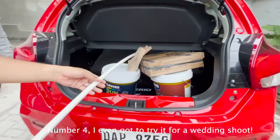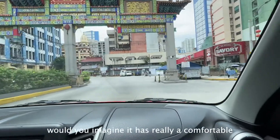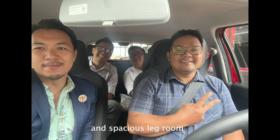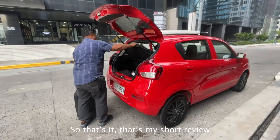Number 4, I even got to try it for a wedding shoot. Would you imagine? It has a really comfortable and spacious legroom for 4 people. We were able to fit in all our gear as well.